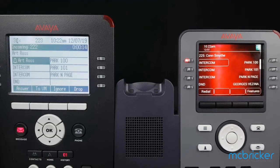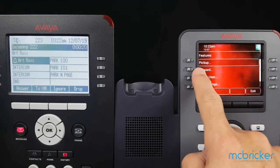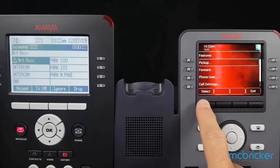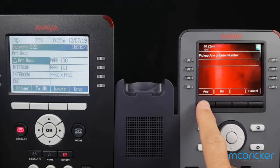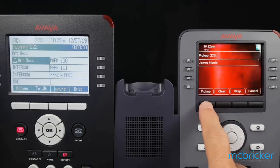To answer a call that's ringing at another extension, you can select Features in the bottom right of your display. The menu option will show Pickup — select and dial the extension of the ringing phone, in this example 223, then select.